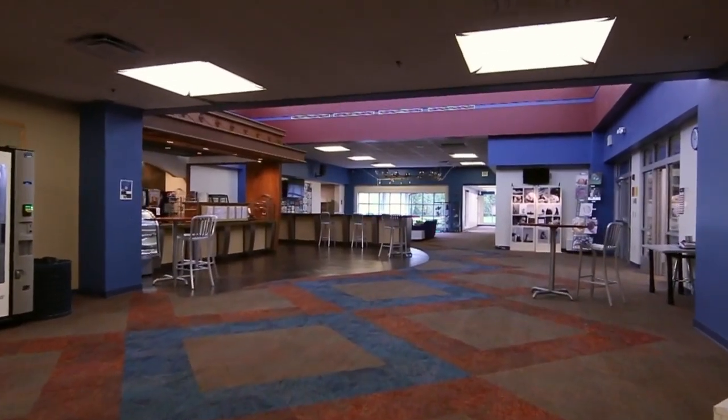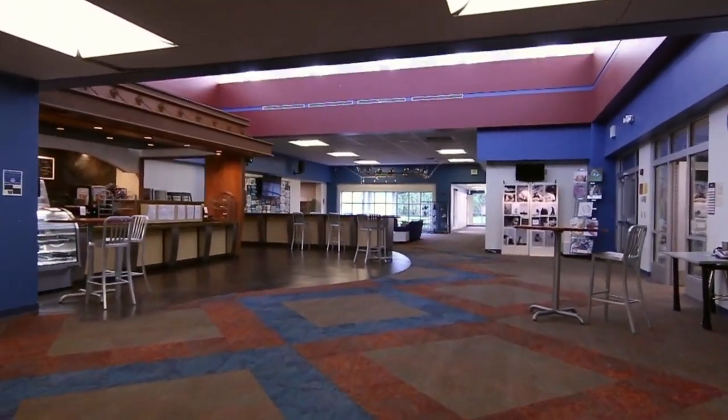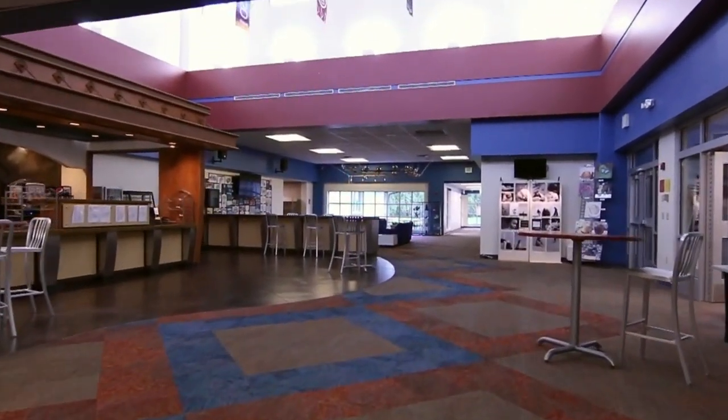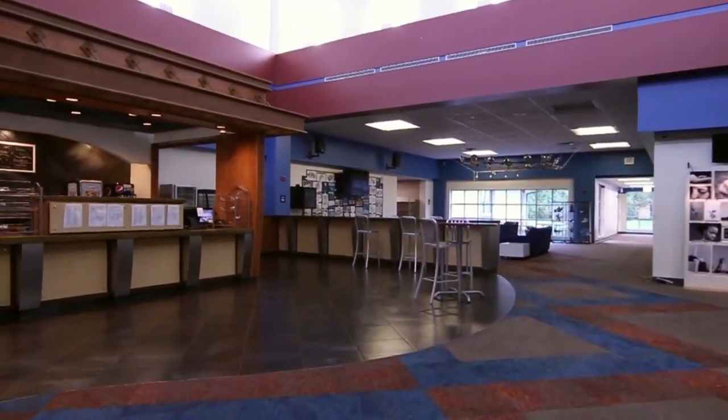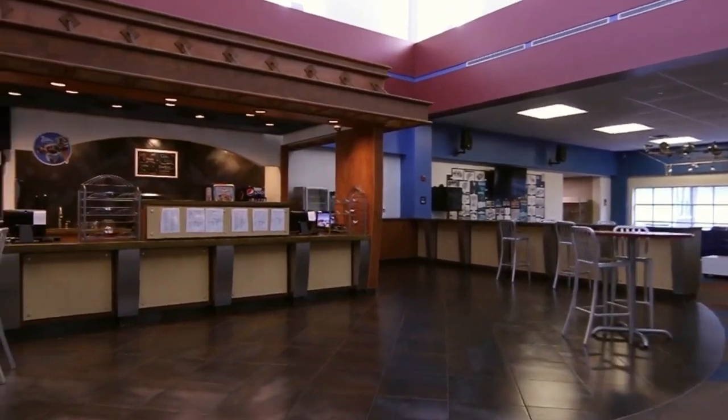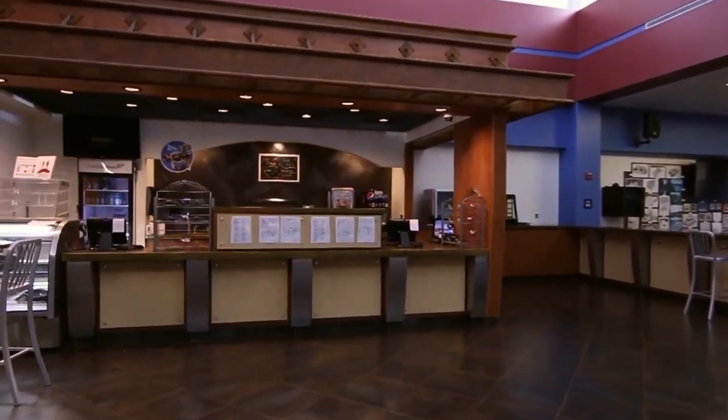Our next stop is our high school commons. Students may spend time here before and after school and some students choose to eat lunch here. Seniors are allowed to spend their study hall periods here if they choose. There's also a place for students to grab snacks during passing periods.